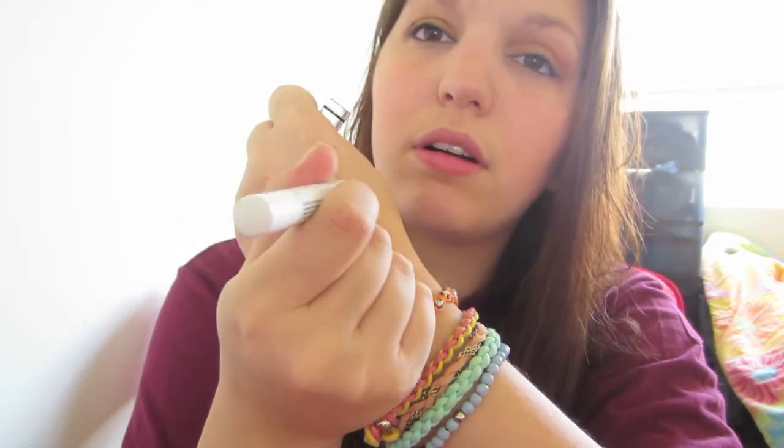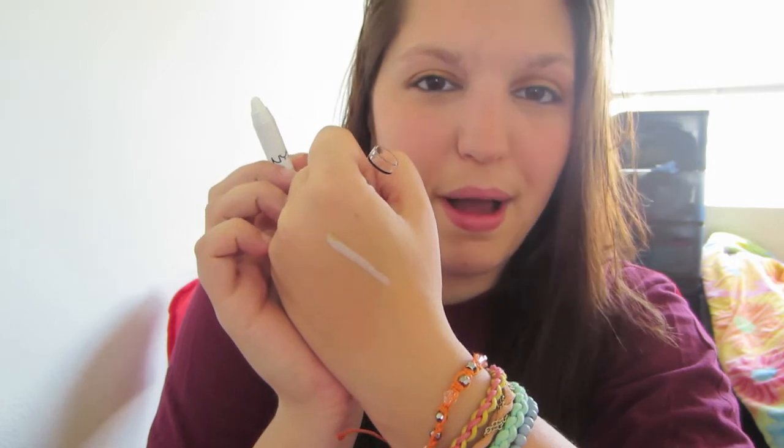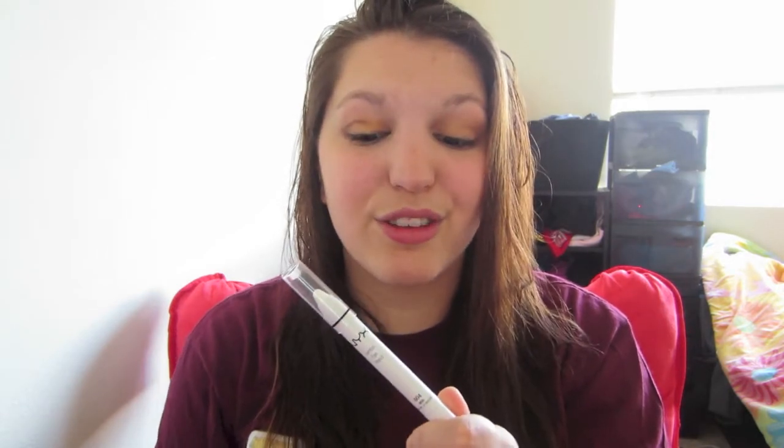Next is the NYX jumbo eye pencil in Milk, which is pretty much an essential. I really like these and I'm definitely going to be getting more colors — they go on super smooth. They're about $4.99 at Ulta. They come in great colors and Milk is definitely one you should get. There have been times I've been to Ulta and it was never in stock, but I finally found it the other week, so very proud to have found this gem.